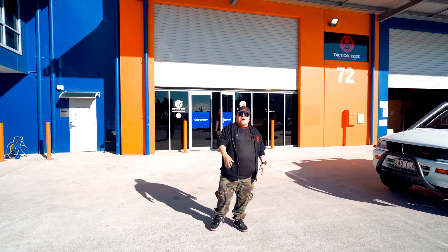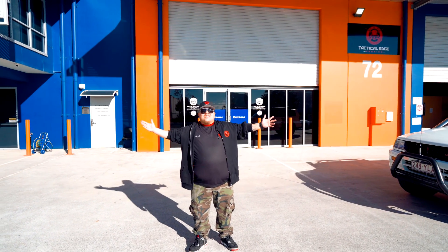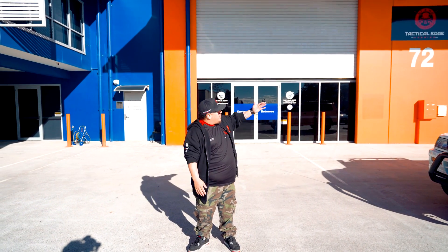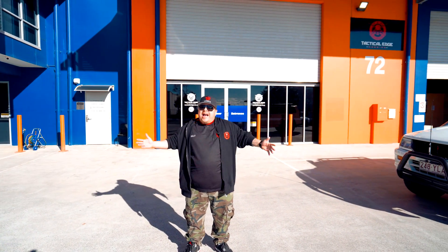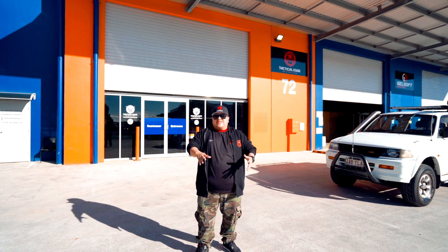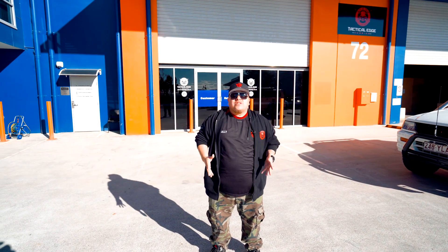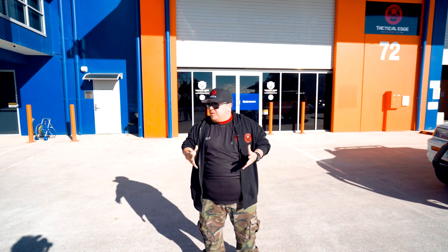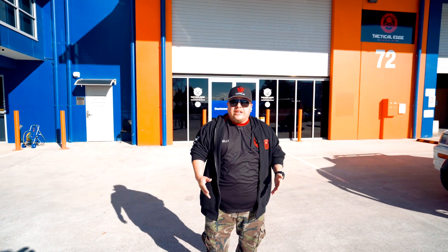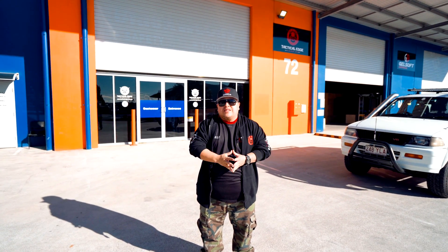How are we going everyone? It's your one and only little homie Gilly from Tactical Edge Hobbies. This is our new Yatla HQ superstore, alongside Gelsoft Australia, our first indoor field. I'm pretty sure it won't be the first or the last — there's going to be plenty more knowing our bosses. I hope you're excited for this vlog — we're going to do a tour of the new store, a tour of the indoor field, and talk to our amazing customers.